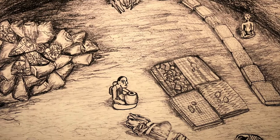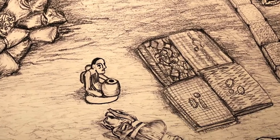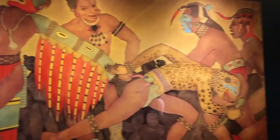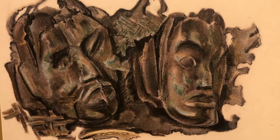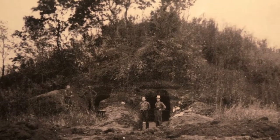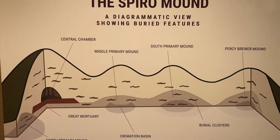Spoiler alert — it's believed Spiro was a ceremonial center for the entire Mississippian world from the years 950 to 1450. Effigies and statues were brought here, particularly during a prolonged drought that started threatening their way of existence. And everything was buried in mounds. They moved these items into the hollow chamber in order, I believe, to restart time.